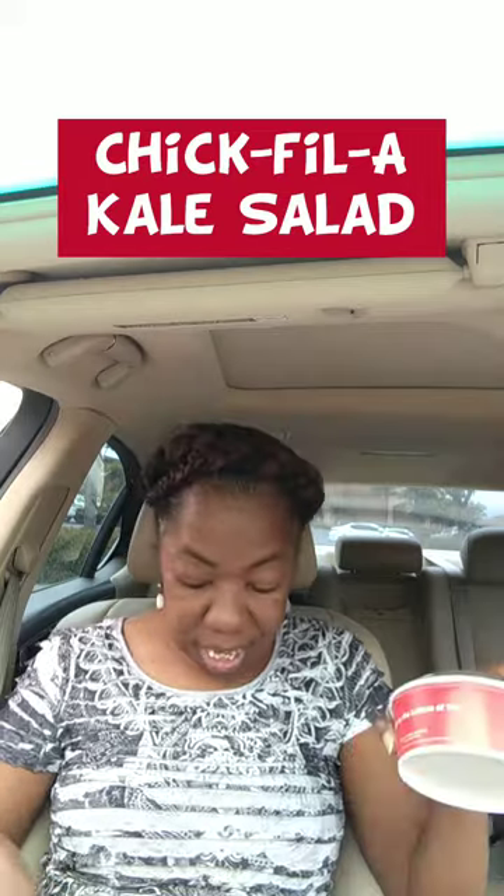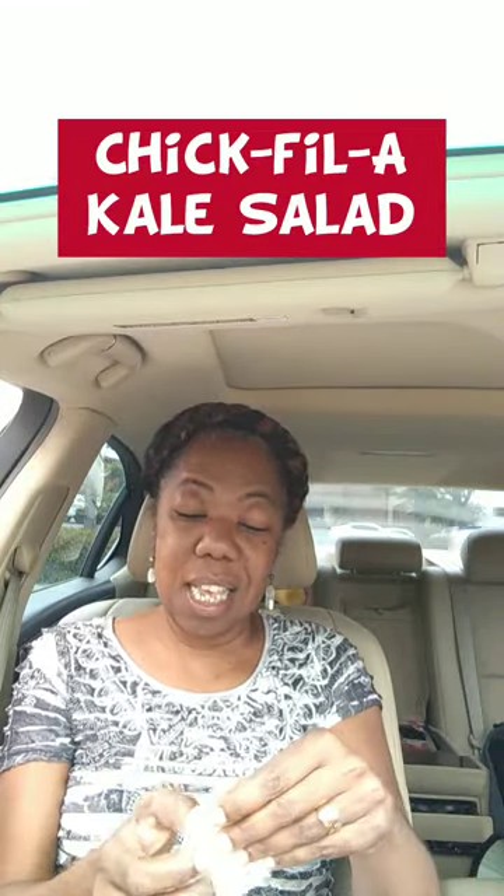I'm looking for my receipt to let you guys know how much it is. Here it is. This is $4.45. I don't know what you guys think size-wise for $4 — it seemed like you would need something else if you were going to eat this for lunch. But for $4, let's go.